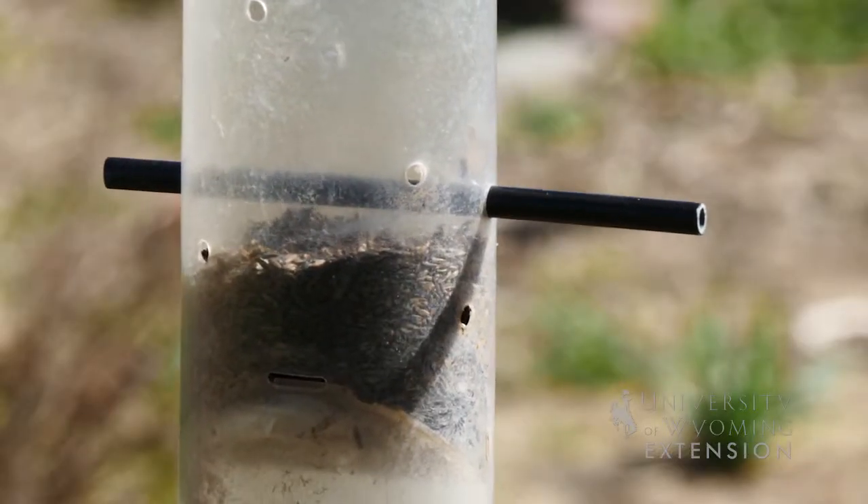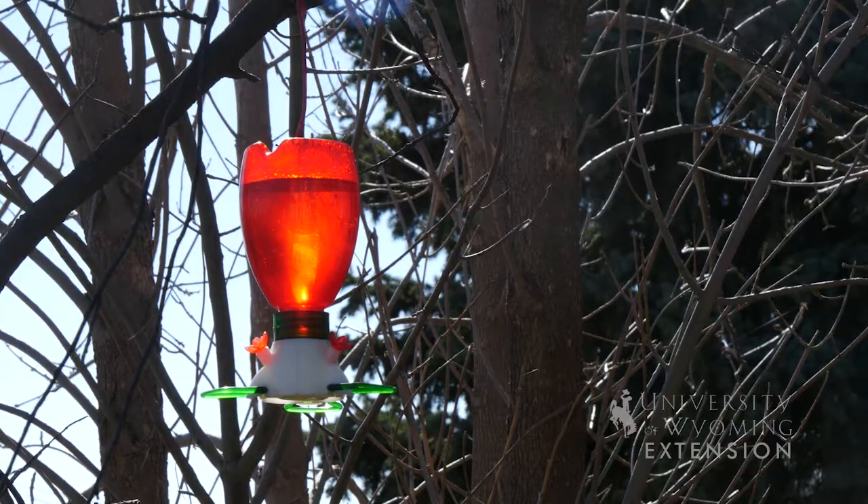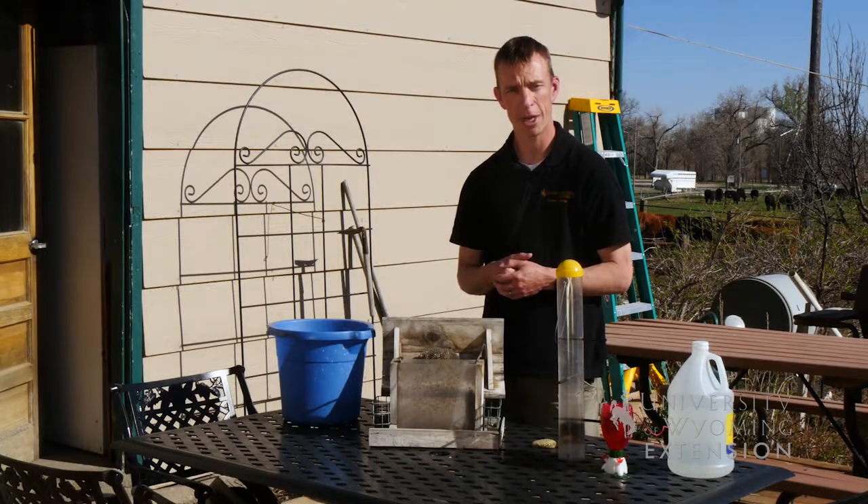As you start to get the itch to get your bird feeders out, make sure that you take the time to properly clean them so that we can help preserve the health and continue our enjoyment of our local bird populations. This has been Caleb Carter with the University of Wyoming Extension — you're watching From the Ground Up.